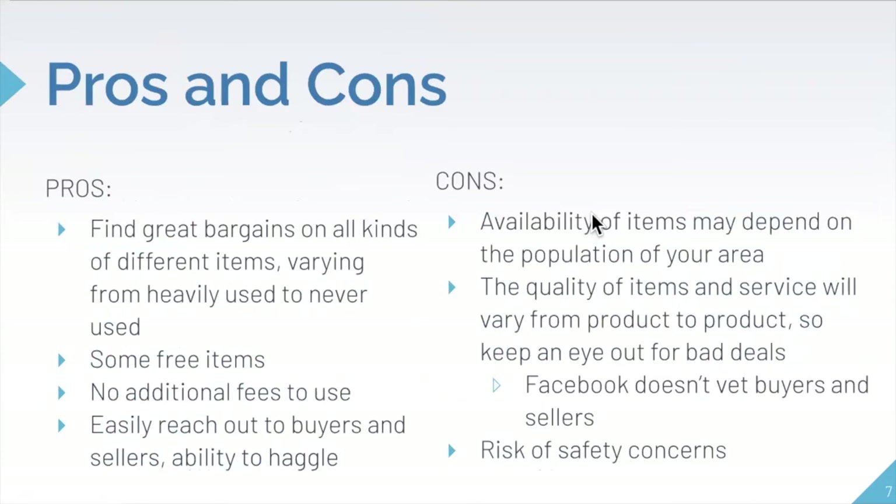Now, of course, there are always some pros and cons to anything to do with technology or applications. Some great things about it are that you can find very good bargains on all kinds of different items. These items can be heavily used, brand new, or somewhere in between. There are so many choices and so many people out there looking to get rid of their things.